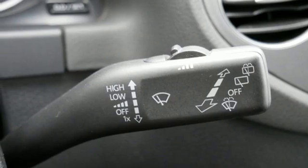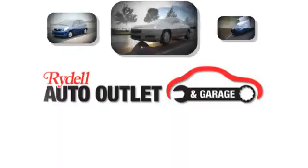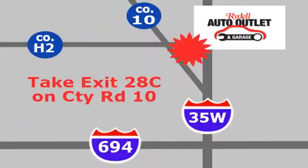Be ready for anything in this flexible Volkswagen. Come and see it today. Your satisfaction is our goal. We are conveniently located at 2375 County Road 10 in Moundsview, Minnesota.